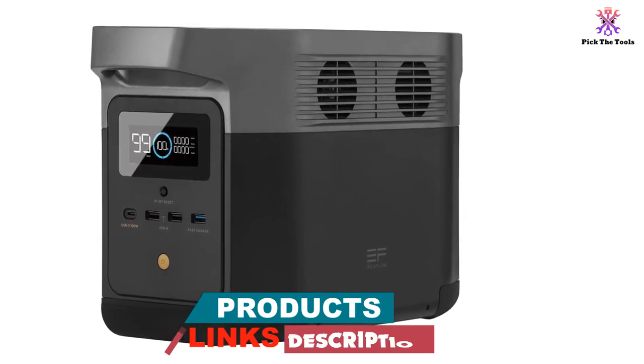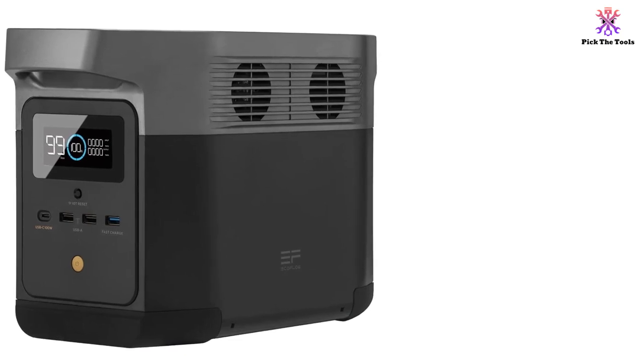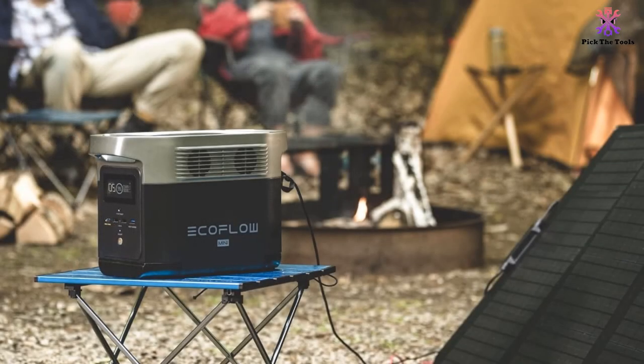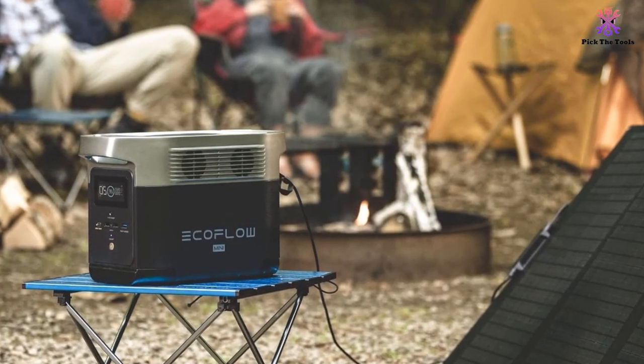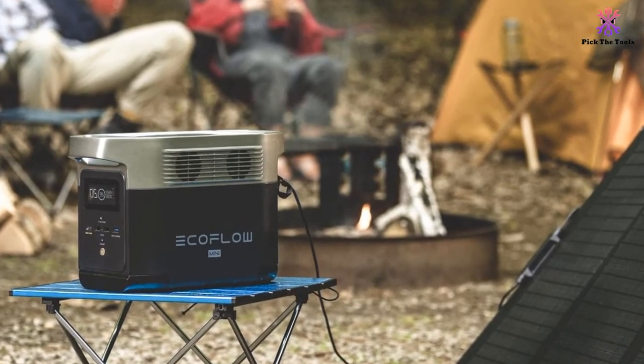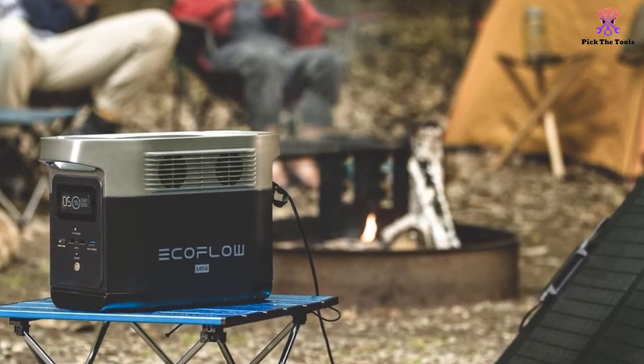It can run a TV for 6 hours and charge a smartphone 62 times. It features 9 outlets in total: 2x AC outlets, 2x USB-A ports, 1x USB-C port, 1x USB fast charge, 2x DC5521 outlets and 1x car port.